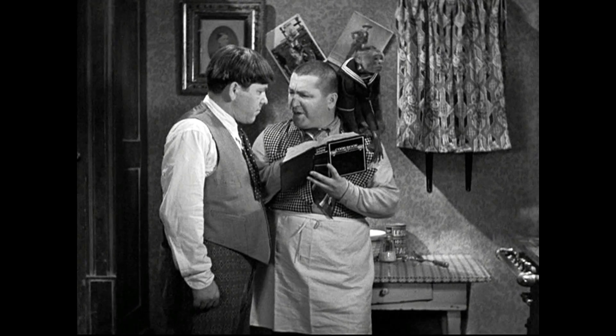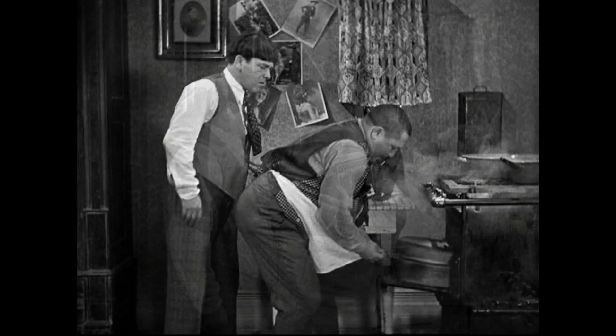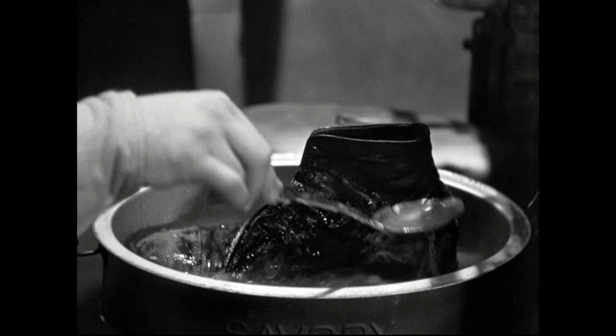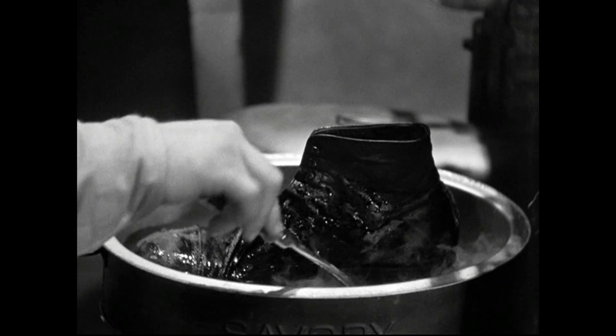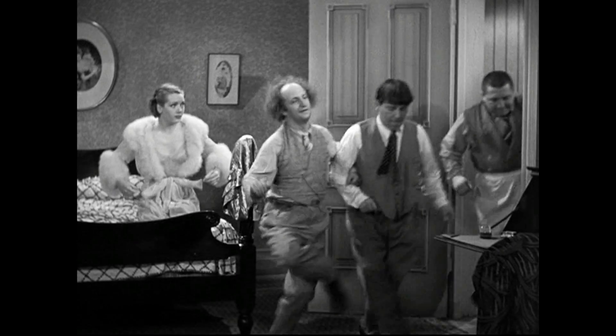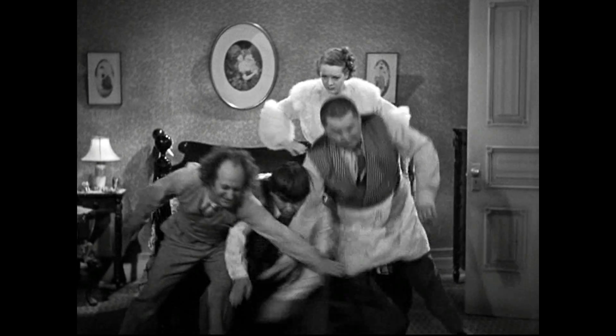Every Stooges short is between 15 and 20 minutes long; however, A Pain in the Pullman is the longest of any Three Stooges short. It is 19 minutes and 46 seconds, compared to the shortest, Sappy Bullfighters, which ran at 15 minutes and 12 seconds. Kind of an interesting fact.